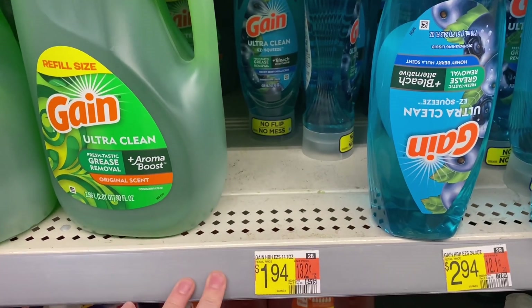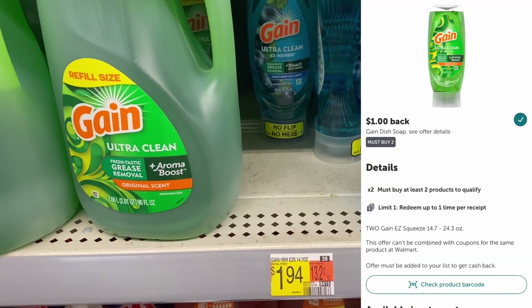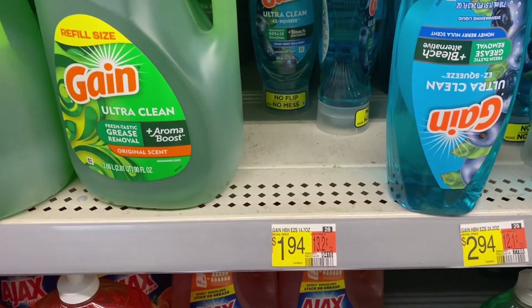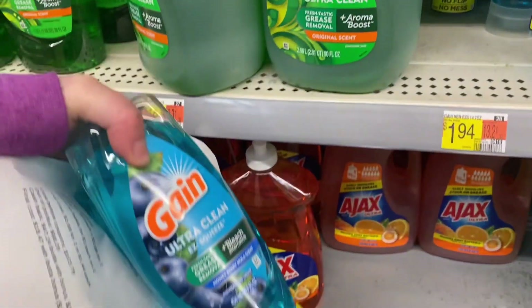Up next is a deal on Gain Easy Squeeze — they are $1.90 each. Two will get you to $3.88; submit to Ibotta for $1 back on two, making them $2.88 for two or $1.44 each. It's not the best deal, but it's not bad toward a bonus, and I want to try the Gain Easy Squeeze.